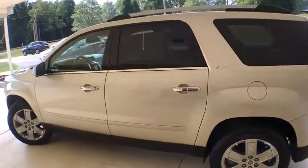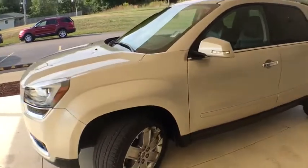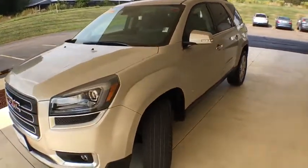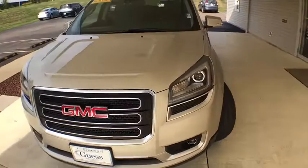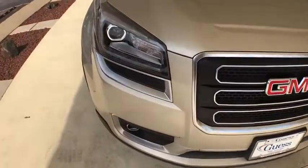This vehicle has less than 25,000 miles. Here are some of this vehicle's great options: power passenger seat, navigation system, traction control, OnStar, keyless entry, power liftgate, remote start, all-wheel drive, leather-wrapped steering wheel.